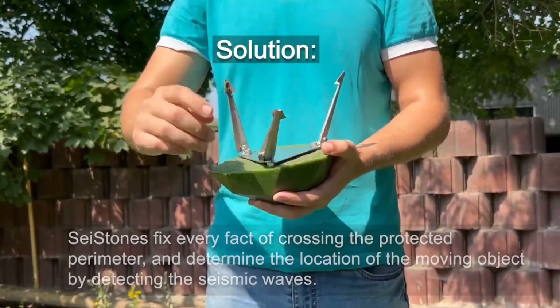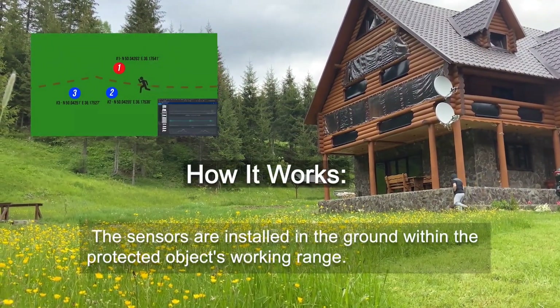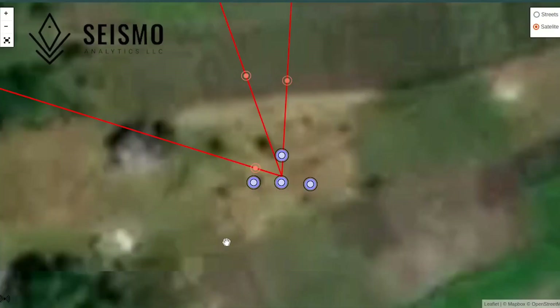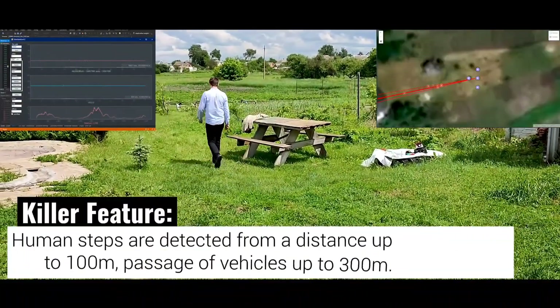Here is an invention somewhat similar to Invisifence that could be used together as well, guaranteeing extreme precision. The developers of the Scistone system made it able to pick up the sound of human footsteps from as far as 300 meters away. Moreover, it can track vehicles over a distance of 0.62 miles, or one kilometer. With up to three months of autonomous operation, the sensors can provide not only the location but also the path of any intruders.